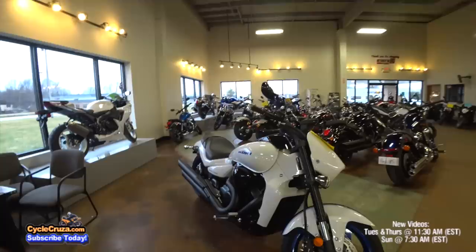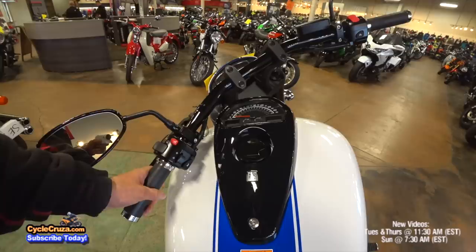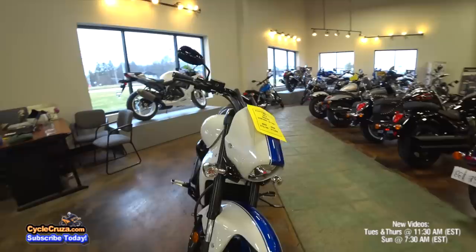Check it out — the Suzuki M109R Boss. Muscle cruiser. This is basically a Suzuki Hayabusa in a cruiser package with a shaft drive — 128 horsepower, 118 pound-feet of torque. It's got some serious torque, but that is one big bike. I sat on this at another dealership and it feels like a monster. It's huge.